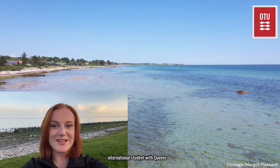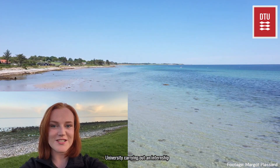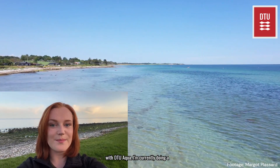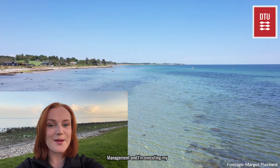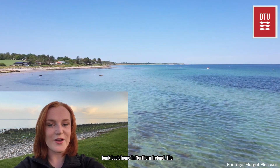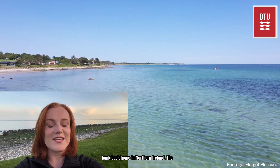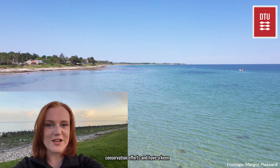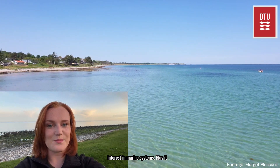My name is Emma Lied and I am an international student with Queen's University carrying out an internship with D2 ACQUA. I'm currently doing a bachelor's degree in environmental management and I'm executing my professional studies year. I found the placement while looking through our job bank back home in Northern Ireland. The internship jumped at me because I've always wanted to be a part of conservation efforts and have a keen interest in marine systems.